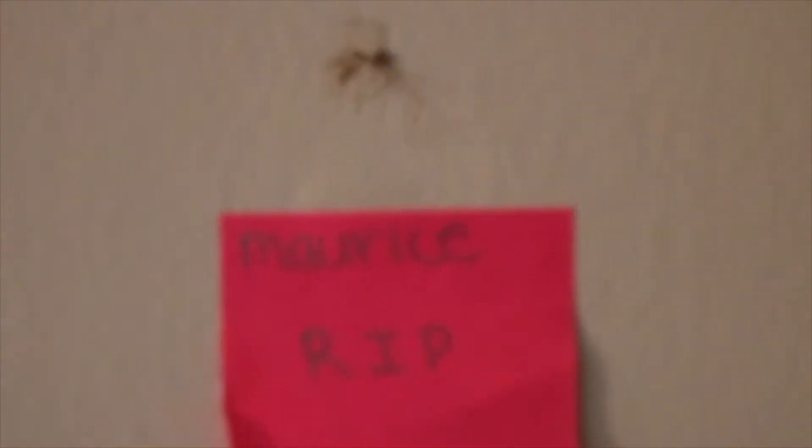Right there you can see that little air freshener thing. And then straight ahead you can see our buddy Maurice - rest in peace to him. We had a spider, someone killed it and we're all in kind of a refusal to pick it up because it's nasty. So we just left him there, you know.